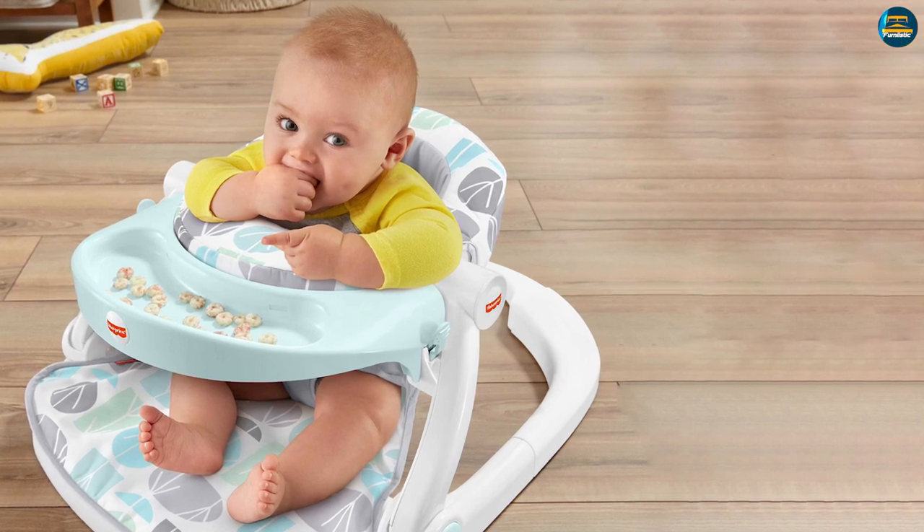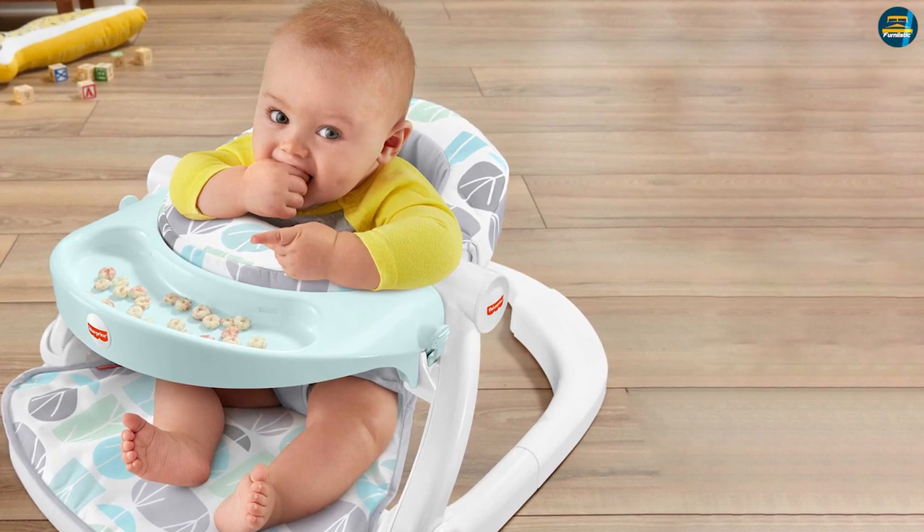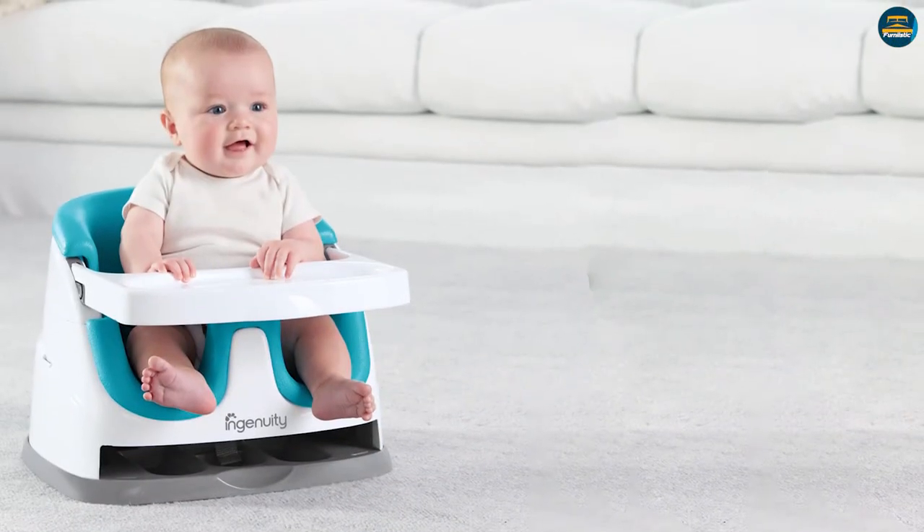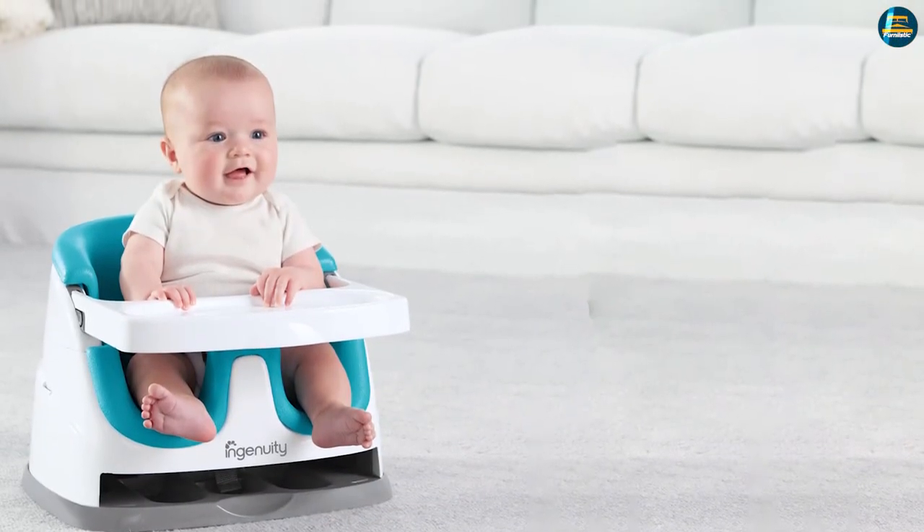These types of seats are ideal for babies that can sit up without support and eat independently. If your baby is not capable of independent movement, a booster chair may not be a good option.